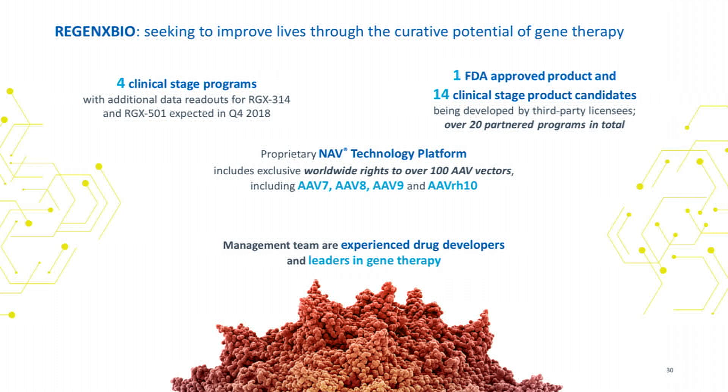We have 14 clinical-stage product candidates across 20 partner programs, which shows how many companies have licensed our technology — and I'll explain why. It's all based on a technology platform discovered 10 years ago at the University of Pennsylvania by Jim Wilson, through a search for next-generation AAV vectors that were actually effective.